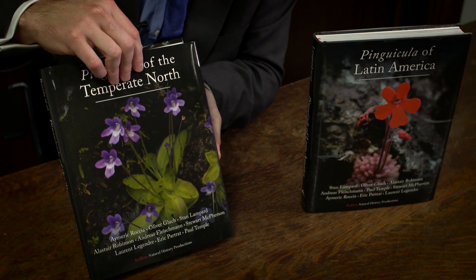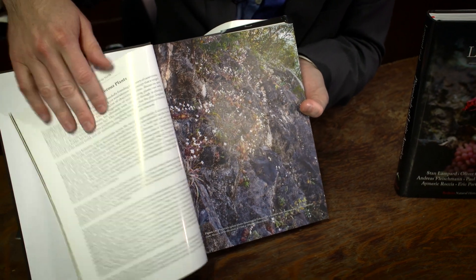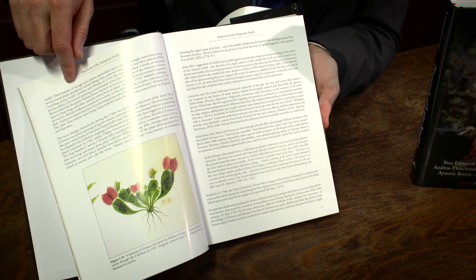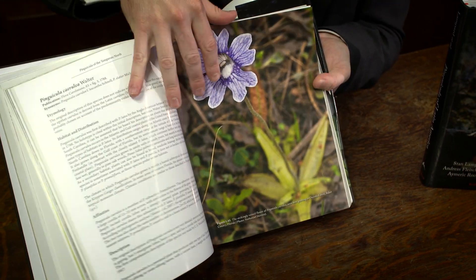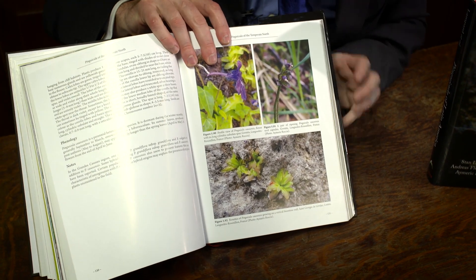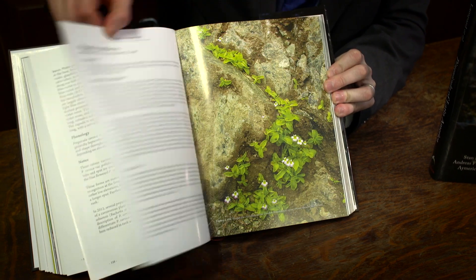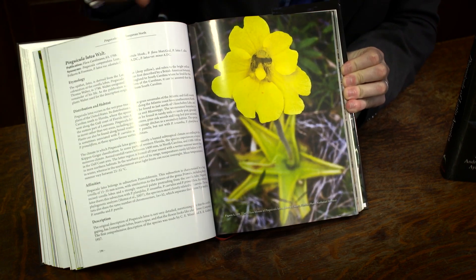This volume looks at the Pinguicula of the temperate north — all of the Pinguicula from temperate northern Eurasia and North America. Each species is documented in exquisite detail, showing the morphology, the flowers, the structure of the leaves of each one. You can see here the photographs of not just the flowers, but the leaves, and also how they grow in the wild, their ecology, their natural habitats.